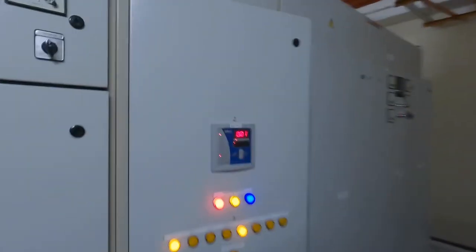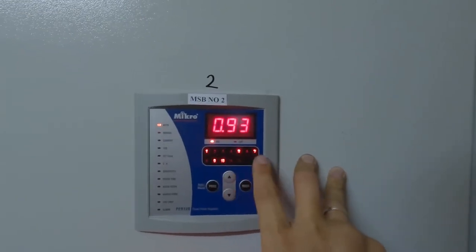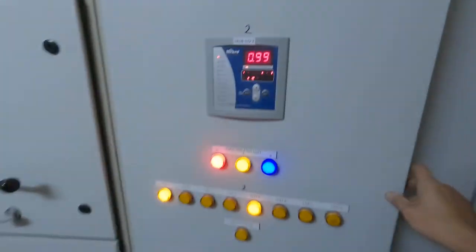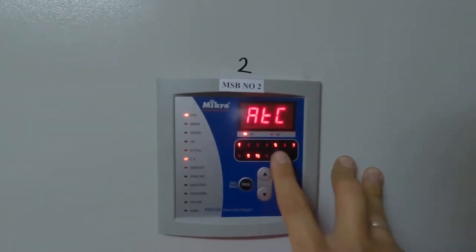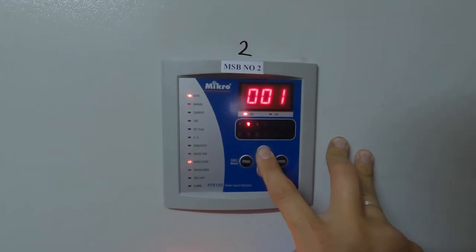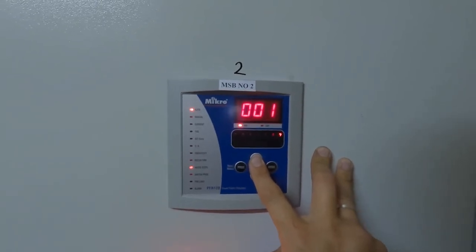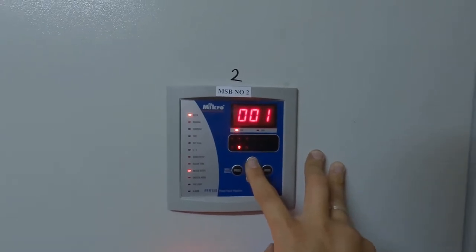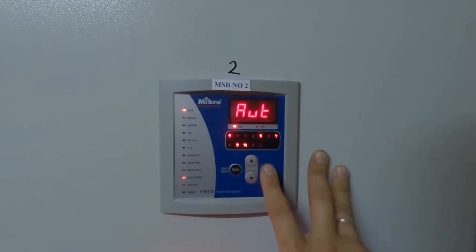Proceeding to MSB number two. Currently steps one, five, seven, nine, and ten are energized, with eight steps available. Set at 0.95 power factor. Checking the rated steps: step one to three okay, step four is faulty, step five okay, step six okay, step seven is partially faulty, step eight is okay. So far, one partially faulty step and one fully faulty step.